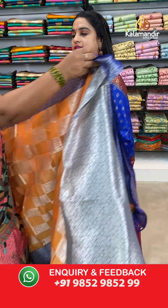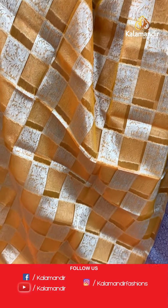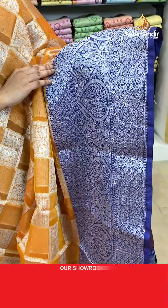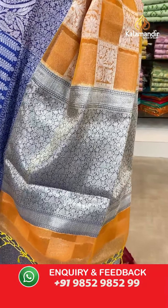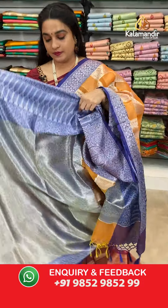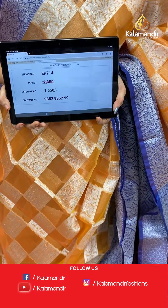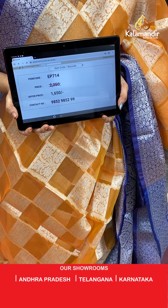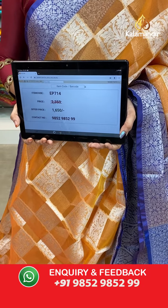Next saree — the same pattern as the previous saree but in light orange and navy blue colour combination. The body has a floral abstract design with blocks and florals in silver zari. The contrast pallu features floral jewel in silver zari. Paired with a contrast brocade blouse with border. Saree code EP714, actual price 2350, offer price 1650 rupees only. WhatsApp: 985298529.